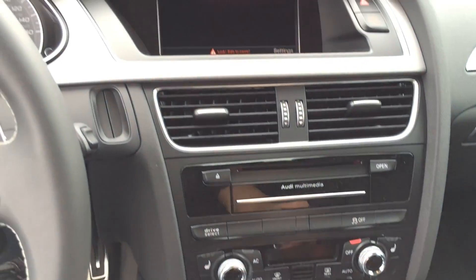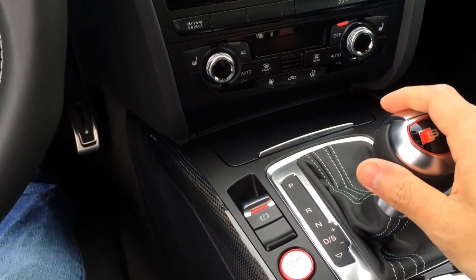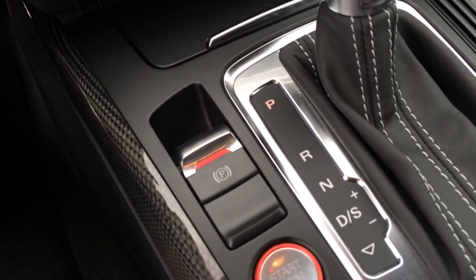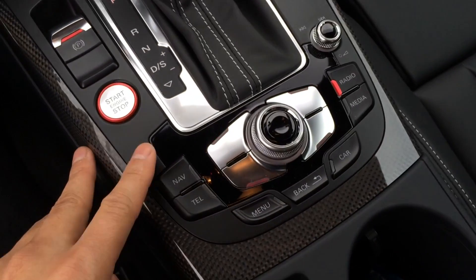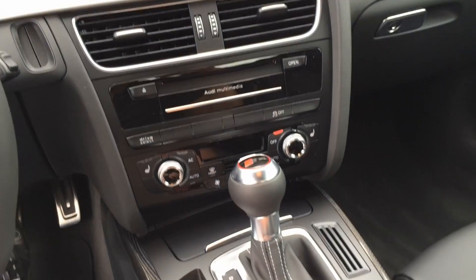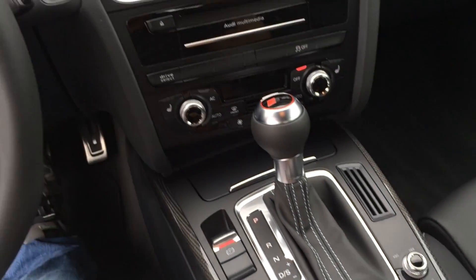Just pull down to get into reverse. Once you're in reverse, the backup camera will display on the navigation screen with guidance lines for a much easier backup. Pull down again for drive, over to the right for manual, and you can move it up or down to change gear. Here is the parking brake, push start and stop button. Right here in the center we have all the function buttons, as well as your volume control. In the middle we have a knob you can turn to navigate the screen — you can also move it up, down, right, or left, or press down to select.